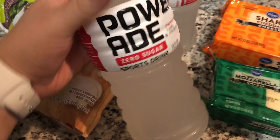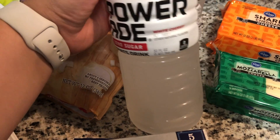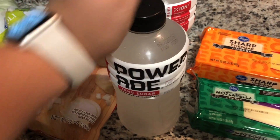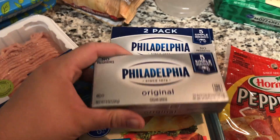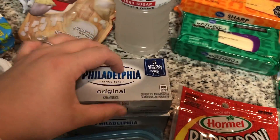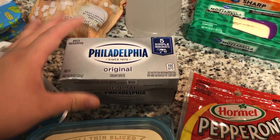I got two things of Powerade Zero. I'm coaching a softball team, which is another thing taking a lot of my time, so I wanted to have these on the field. And for when I'm starting back on keto, in case I get any of those keto flu symptoms, to get some electrolytes in. I got three blocks of Philadelphia brand cream cheese. If you're new to keto, the Philadelphia brand has the least amount of carbs compared to the store brand, so I definitely pay the extra price for it.